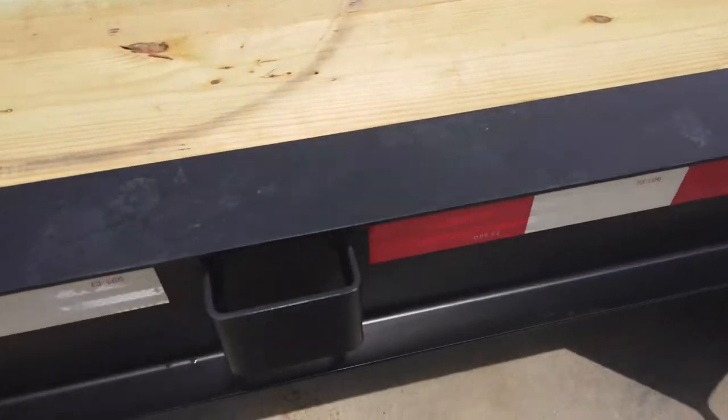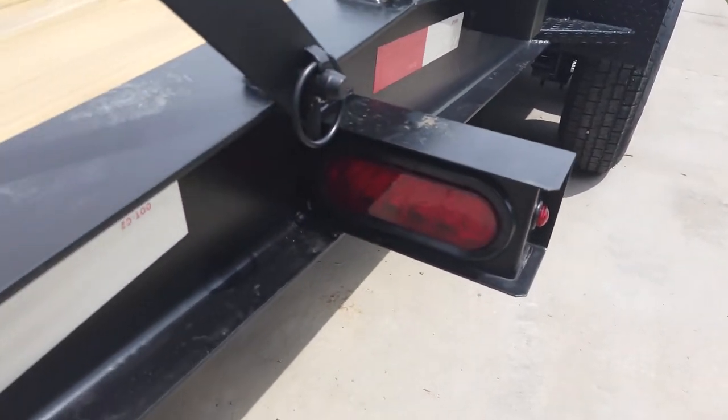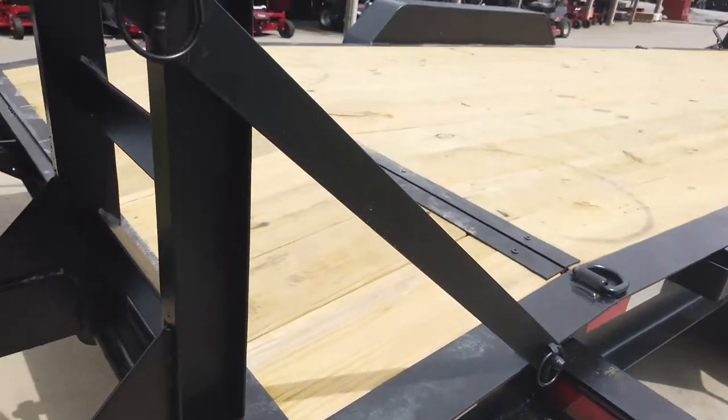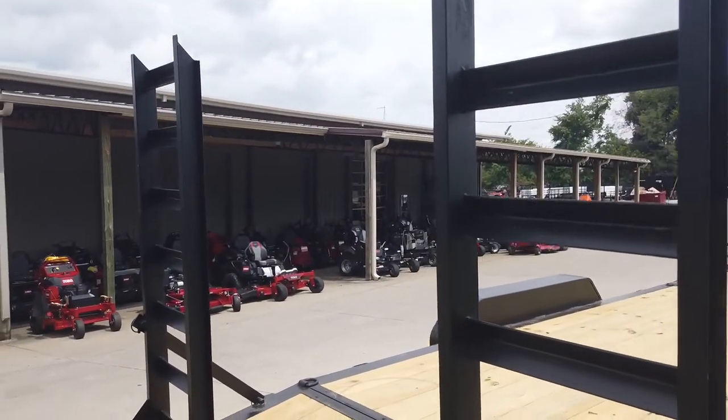It has stake pockets. This trailer is also fully wired with LED drive lights. Here we have the 5-foot stand-up ramps.